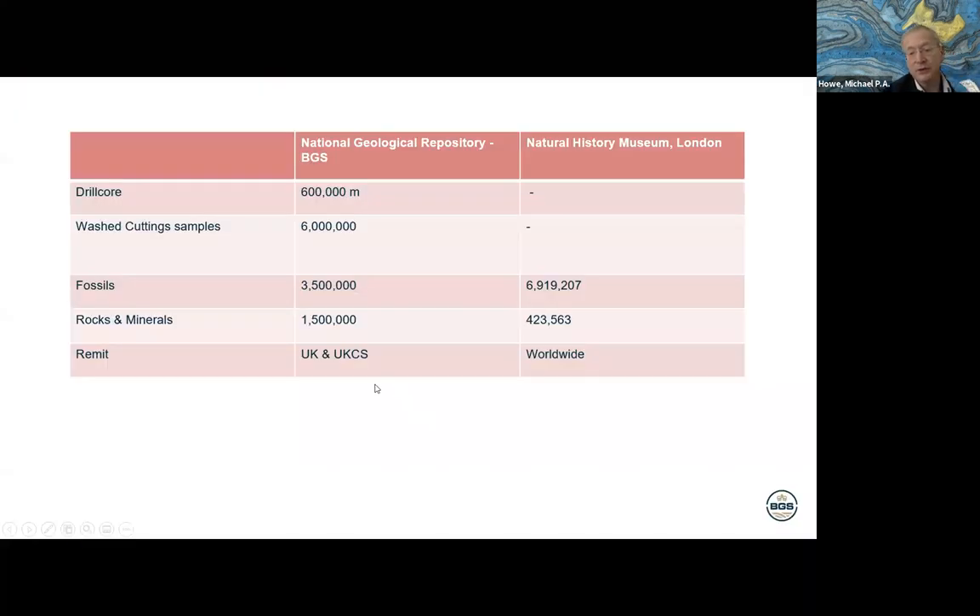In conclusion, the National Geological Repository Collections is the largest collection of UK geoscience samples. It's not as big as the Natural History Museum collections, but those cover the whole world whereas ours are focused on the UK — particularly Britain. Uniquely, we hold the drill core, borehole, and well samples that are specific to ourselves. I'm happy to take any questions.